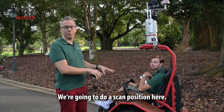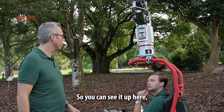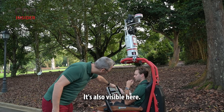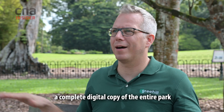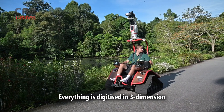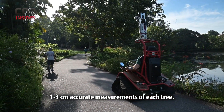Using light detection and ranging technology, the scanner captures measurements such as the girth and height of each tree. The scanner turns around and records the three-dimensional distance of everything — it's black and white because it's only measuring the distance and intensity of each point. We start by creating a complete digital copy of the entire park or streetscape, digitized in three dimensions with panoramic photos. Then we go to each individual tree and create one to three centimetre accurate measurements.